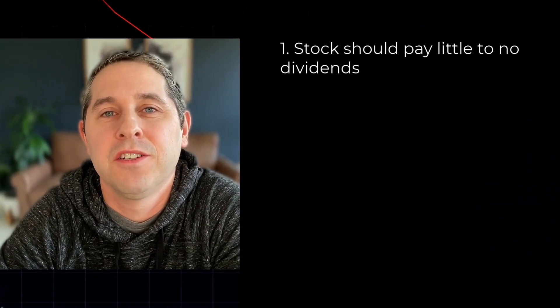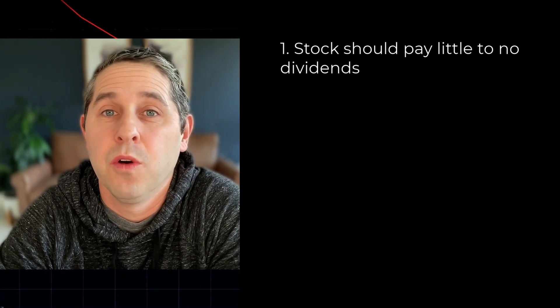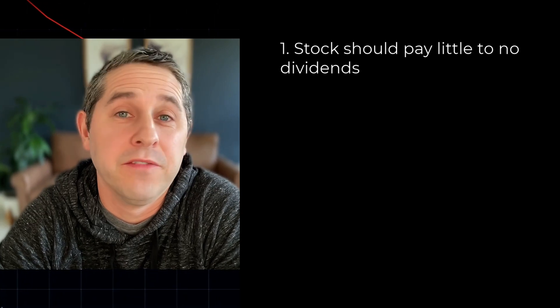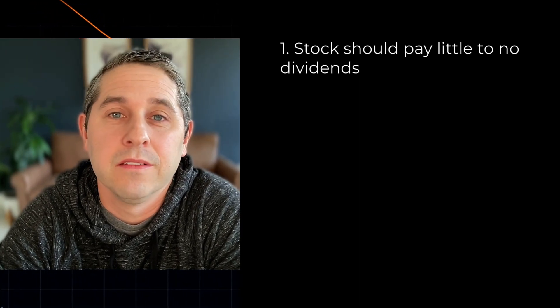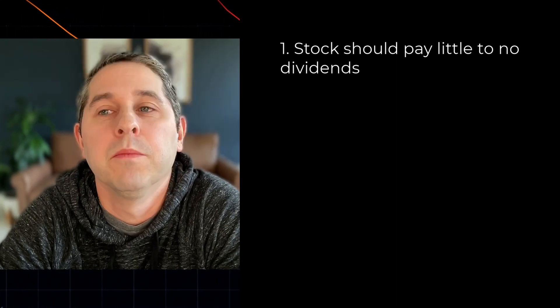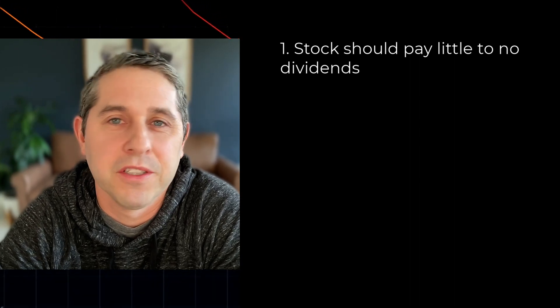These are the four things I look for when looking for a good poor man's covered call stock. The first thing is the stock should pay little to no dividends. With this strategy, you don't actually own shares of stock, so you don't get to benefit from any dividend payments. For this strategy, we're looking for stocks with no dividends or just very small dividends.